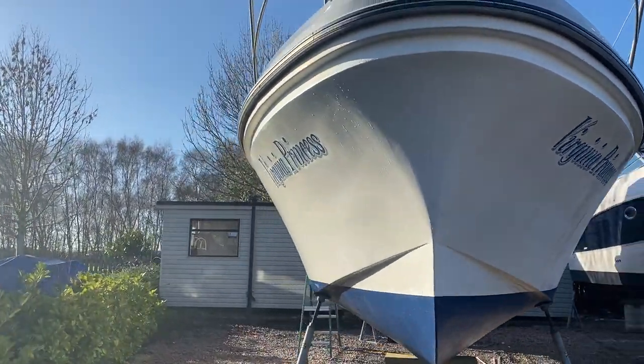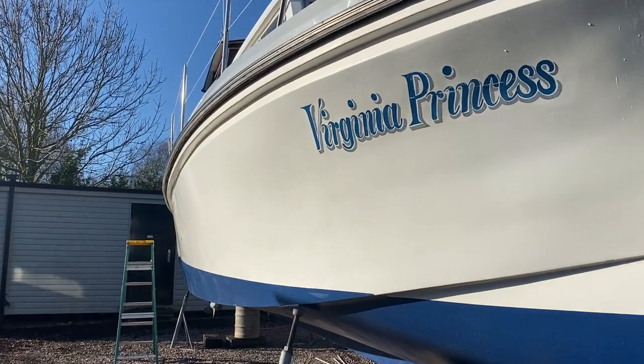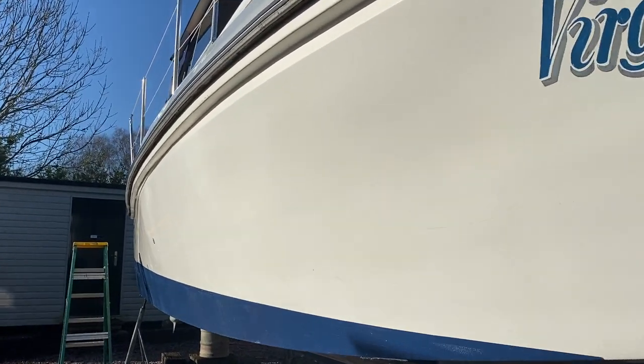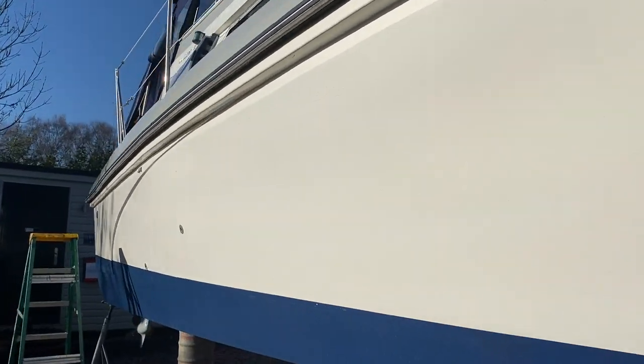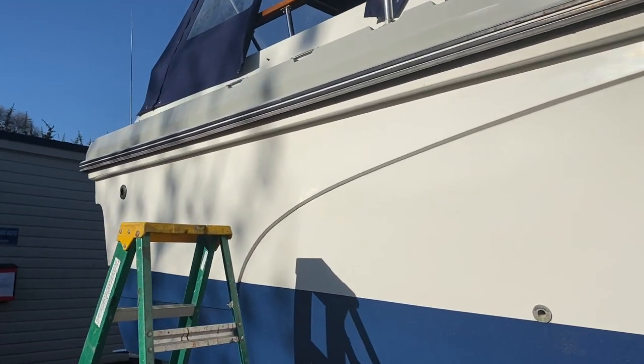This is a twin engine boat, so it should make manoeuvrability a lot easier, once you're cruising and getting into confined spaces. So what we're going to do is step aboard the boat and have a look at what accommodation and cockpit space she has to offer.